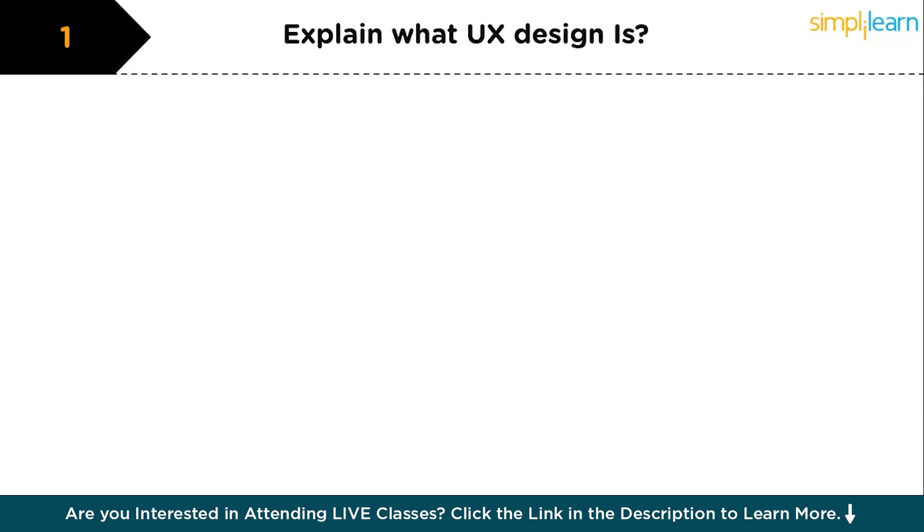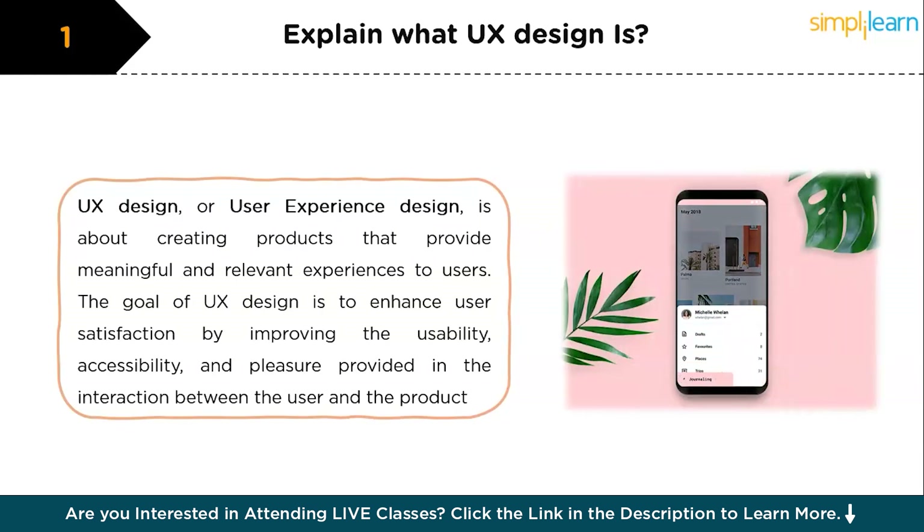Our first question is: explain what UX design is. UX design, or user experience design, is about creating products that provide meaningful and relevant experiences to users. This involves the design of the entire process of acquiring and integrating the product, including aspects of branding, design, usability, and function. The goal of UX design is to enhance user satisfaction by improving the usability, accessibility, and pleasure provided in the interaction between the user and the product.